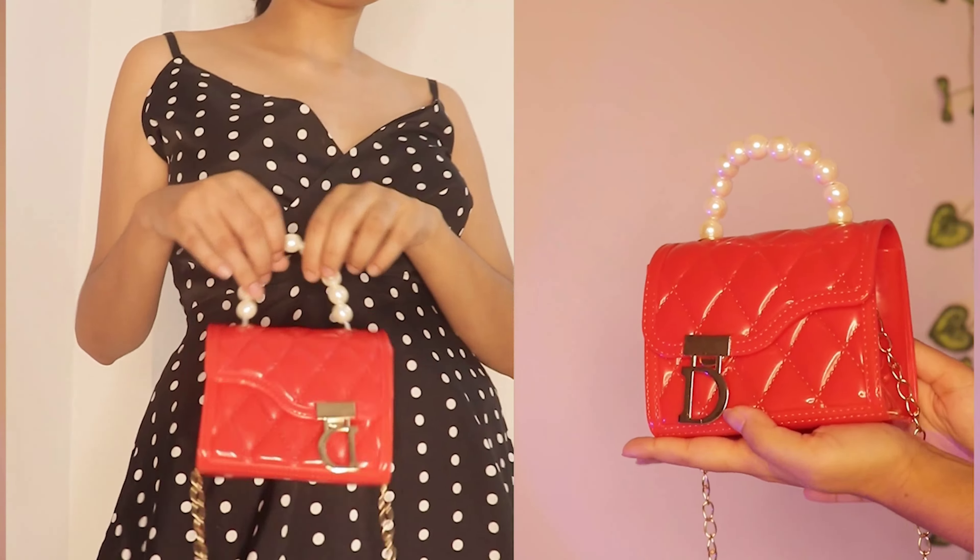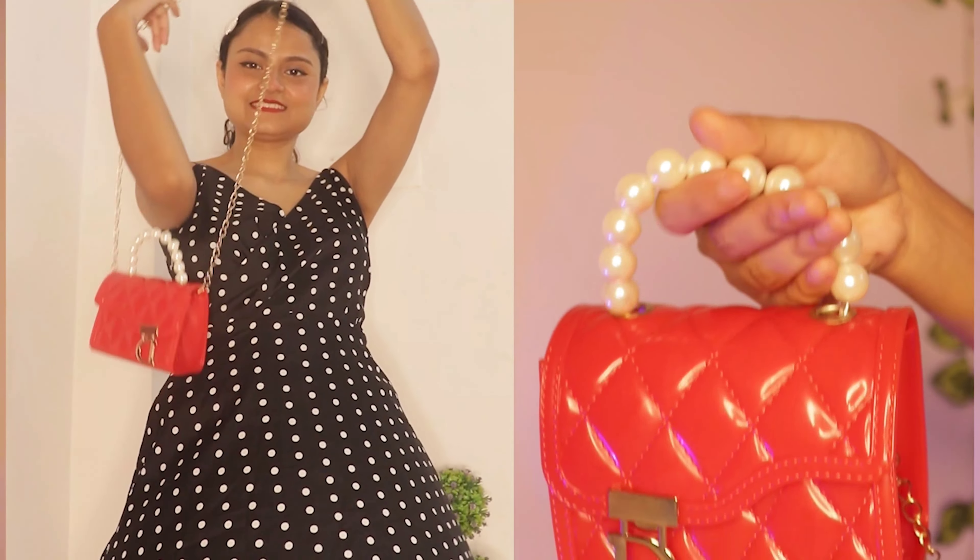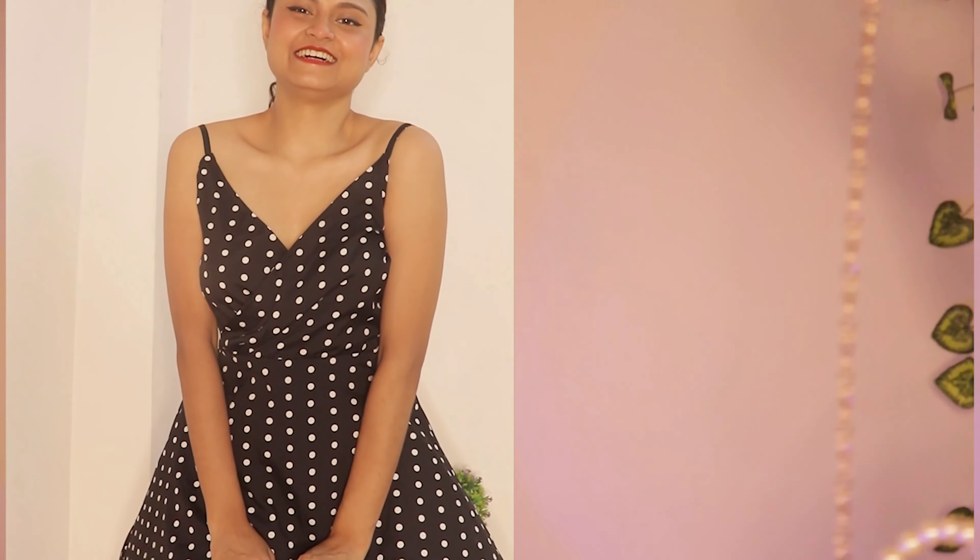I was not expecting it to be so small — I thought it would be a little bigger. I have seen a lot of girls using small cute bags but felt they are not very spacious, so I hadn't ordered one before. But it came and it is really cute. The sling is removable. The material is a plastic kind of material. It is small but not so small that nothing fits — if you are going out with friends you can put in your money and essentials.